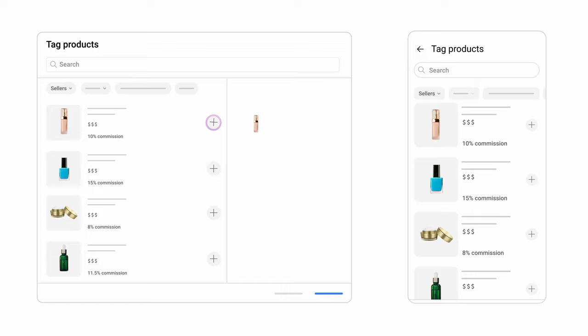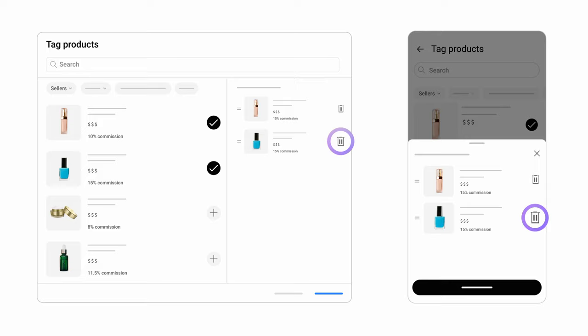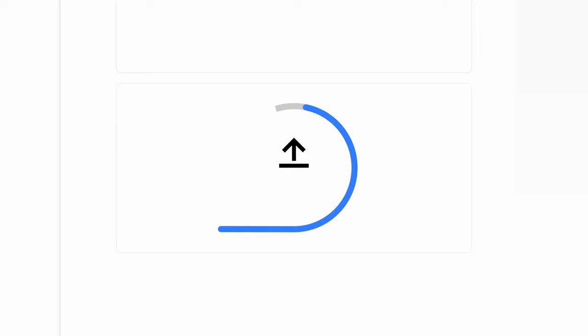This commission rate listed is 100% of what you will earn. Commission rates will vary by product and merchant. Once you find the products you want, you can tag them. You can tag up to 30 products. To remove a product, click the trash icon next to the product. Note that if you're uploading a video and included links while drafting your description, you may see them suggested for tagging.